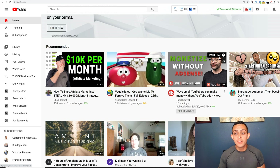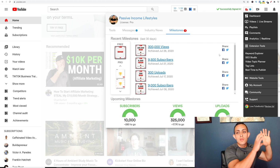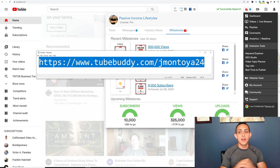This is basically all you need to know with TubeBuddy. There's obviously a lot more you can do — analytics, milestone tracking — but you don't really need to know that too much. All you need to know is how to do your keyword research and how to fully optimize your videos, and that's what you can do with TubeBuddy. If you want to install TubeBuddy, make sure to use this link: TubeBuddy.com/JayMontoya. It is an affiliate link at no additional cost to you, and you'll get that free seven-day pro account trial, which I highly recommend. I'll link this down in the YouTube description as well.